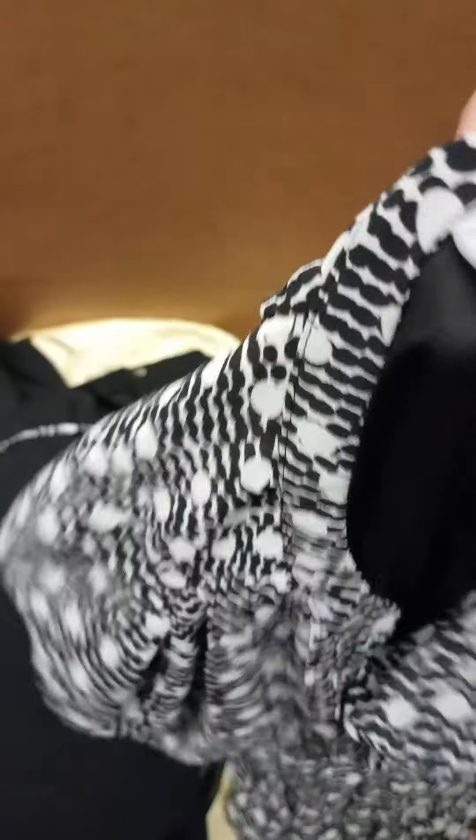The lots definitely change often, so you're going to have a different variety in every lot that you buy. You'll see here some beautiful spring and summer dresses. These lots that you're seeing are all spring and summer dresses.